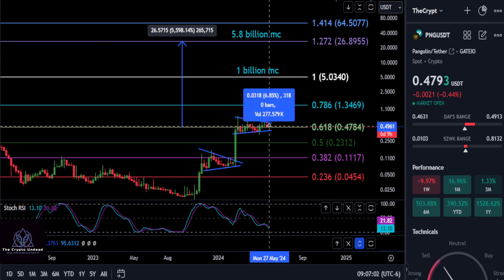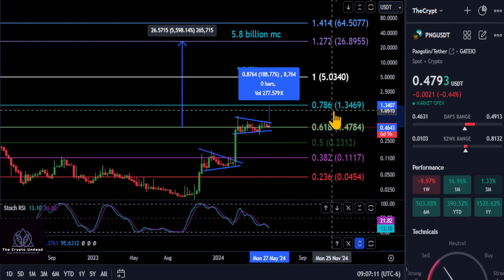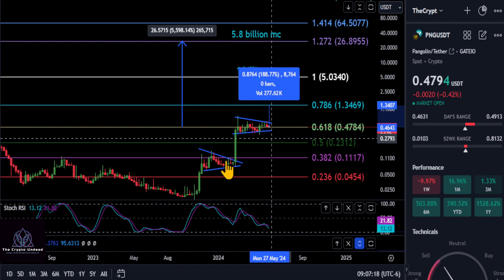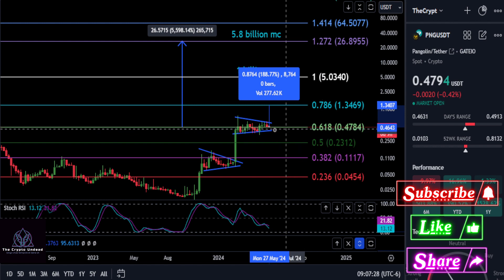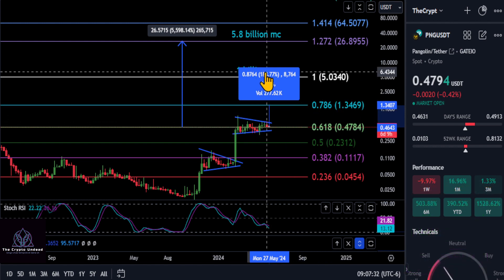To keep it conservative, we're just going to focus on the first target. Once we break out and start moving, we're looking to move up about 190% to about $1.34–$1.35, up to the 0.786 Fibonacci level. It may go higher — the last time we were in this pattern, it broke through the 0.382 to the 0.618 and almost all the way up to the 0.618. We're looking for a similar move out of here, and I'd say that's going to happen sooner rather than later.